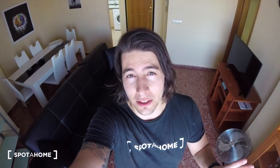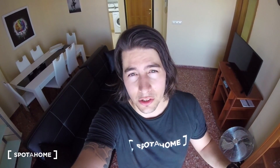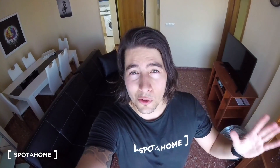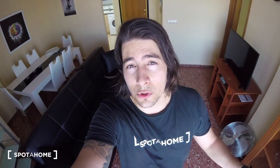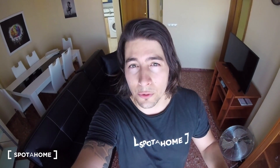Hi guys, welcome to this video. This is Dennis from Sparajome. We are here in Valencia. We are going to visit a really nice apartment. It is situated really near the important hospital of Valencia, which is La Fe — a really modern hospital with a lot of technology. The neighborhood is super chill to live in, really calm, and we got all the services we need: food supermarkets, restaurants — it is a fully equipped neighborhood.